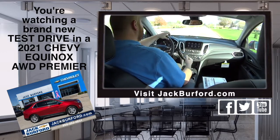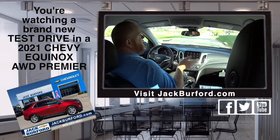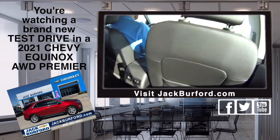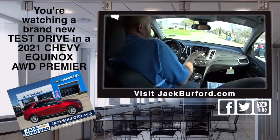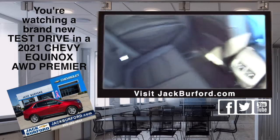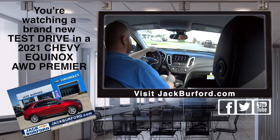All the safety features — five-star crash rating. So many standard safety features, there are too many to list. Sensors are everywhere — front, back, sides — they're all standard. This is a really nice vehicle. The number one selling SUV in America, the Chevy Equinox.